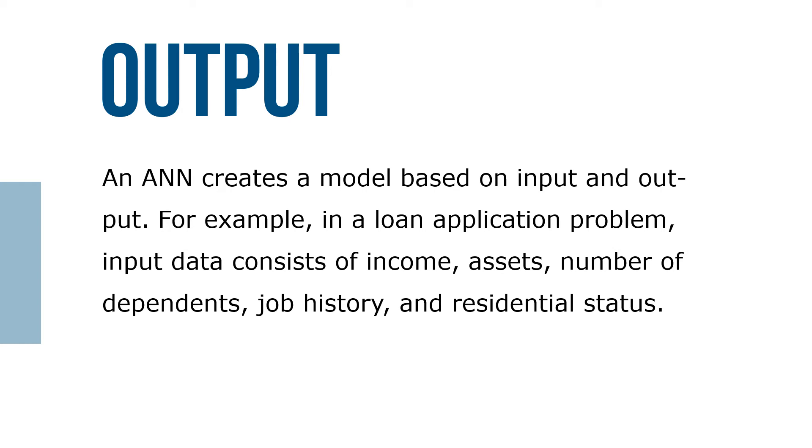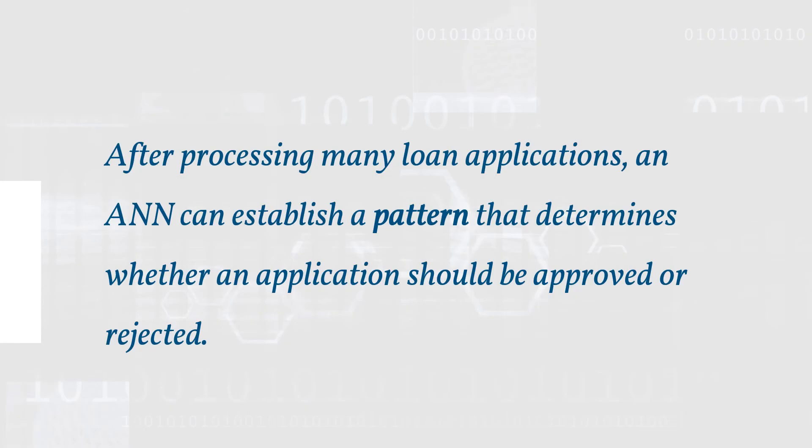After processing many loan applications, an ANN can establish a pattern that determines whether an application should be approved or rejected.